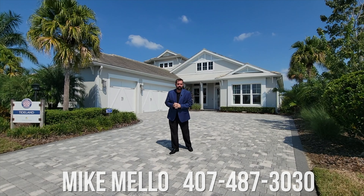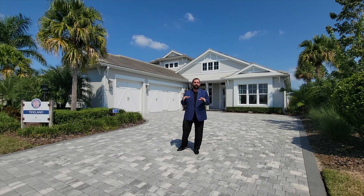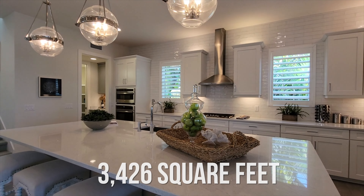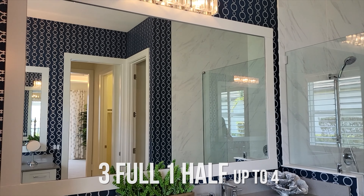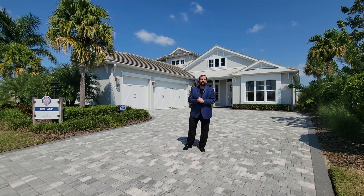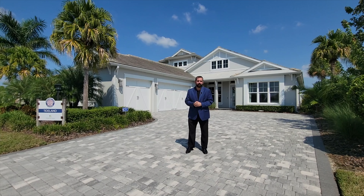Hey everyone, my name is Mike and welcome to the Luxury Home Channel here on YouTube. Today we're in Sarasota, Florida on the west coast of Florida in a master community called Lakewood Ranch, in the part called Lake House Cove at Waterside. The home behind me was built by Homes by Towne — it's called the Tideland home. It is 3,426 square feet of living with three bedrooms but up to four bedrooms, with three and a half baths or up to four baths. The current price to build this is going to be between 1.9 and 2 million dollars. If you're interested in purchasing, make sure you contact us so we can get you accurate pricing, as pricing does change.